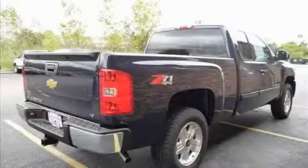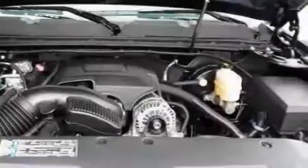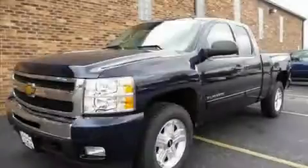The durable eight-cylinder engine connected to an unwavering transmission delivers reliable and solid performance. This Chevrolet has had only one owner and it qualifies for the Carfax buy-back guarantee. Contact us today and schedule your opportunity to see this truck in person.